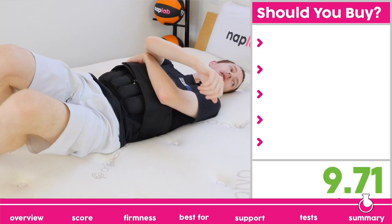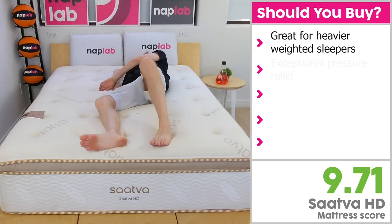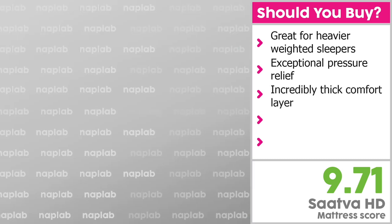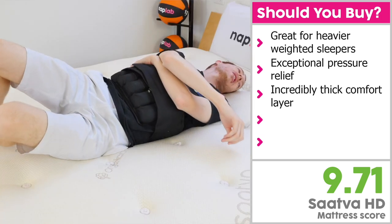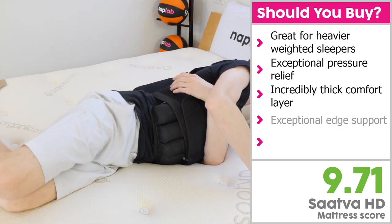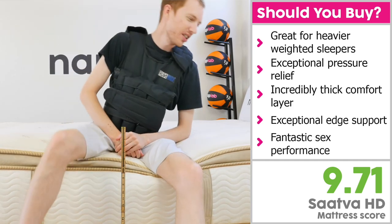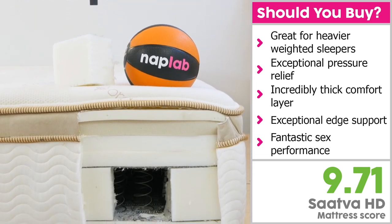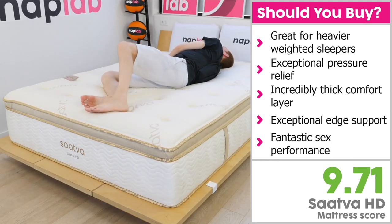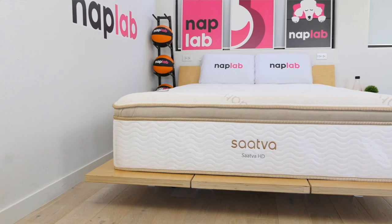I would recommend the Sava HD for sleepers who are looking for a mattress that can support heavier weighted sleepers. It's not only supportive, but it has exceptional pressure relief with an incredibly thick comfort layer at 7.5 inches and an overall profile height of 15.5 inches. Edge support was also exceptionally good. While you do pay a steeper price for it, if you're looking for a mattress with incredible material quality designed to the specific needs of heavier weighted bodies, this is it. The Sava HD is arguably the best HD mattress on the market.